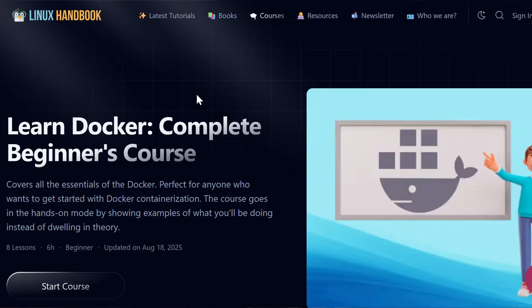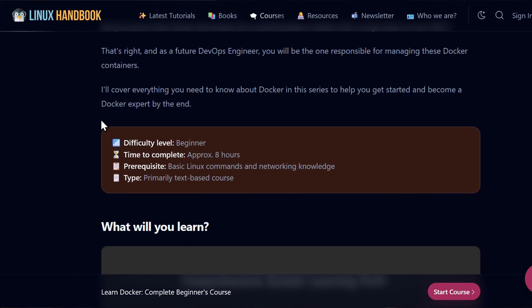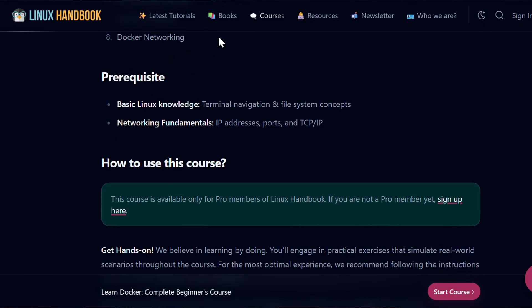You don't need to become a Docker expert, but you should know the absolute basics — like what a container is, what Docker images are, what a Docker volume is, how Docker Compose works, and so on.